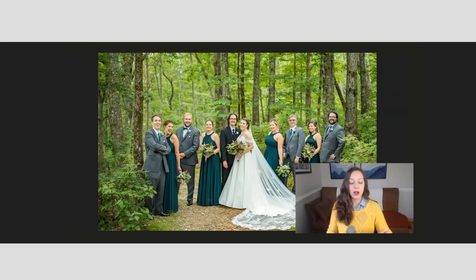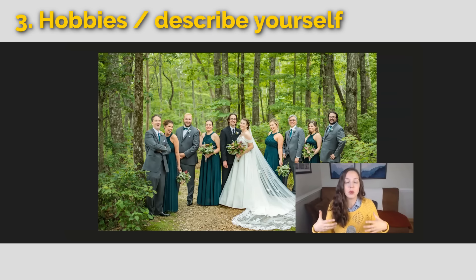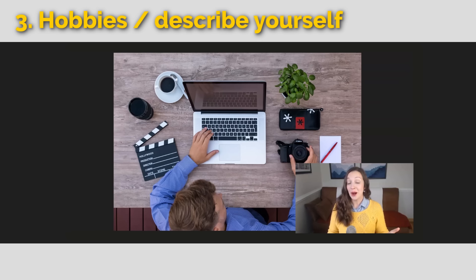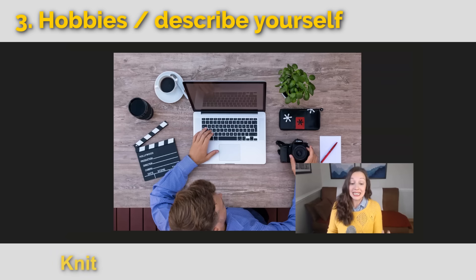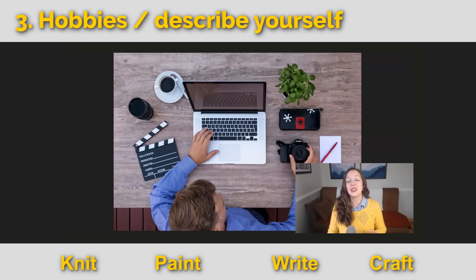Let's go to our next category: hobbies, or ways to describe ourselves based on our activities. Your hobby might be that you like to create. This guy looks like he's creating some kind of media, possibly a video — maybe he is a content creator. That's what we call people who make videos for YouTube or take pictures for Instagram. Other things you could create: knitting, painting, writing, or doing crafts.